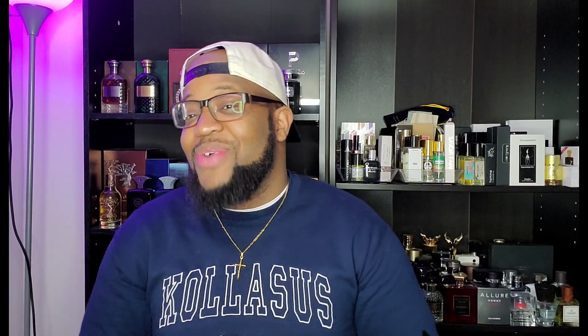If this is your first time here, this is what we do — we sit here, we have ourselves a good time discussing the art of fragrance. If that's something you're interested in, feel free to hit that subscribe button as well as the notification bell so you'll be notified anytime I drop new content. It's an awesome place to be — just look at me and my Colossus family down in the comment section, we put each other on bangers on top of bangers.